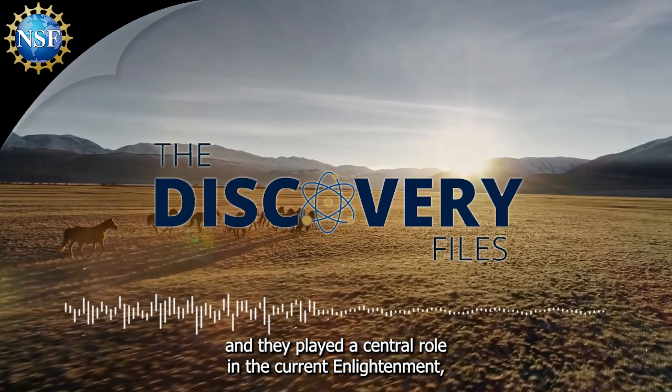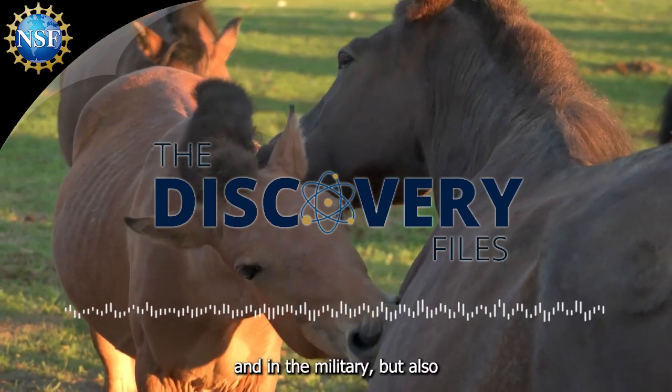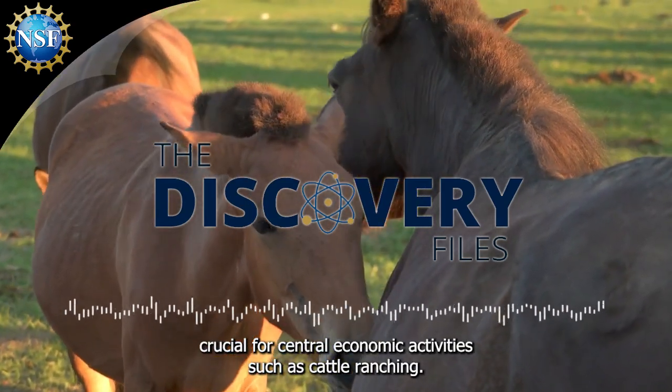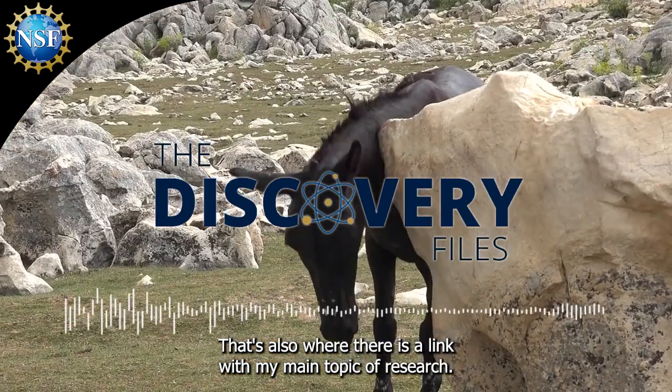And they played a central role in colonial life, not only as a mode of transportation and in the military, but also crucial for central economic activities such as cattle ranching. That's also where there is a link with my main topic of research.